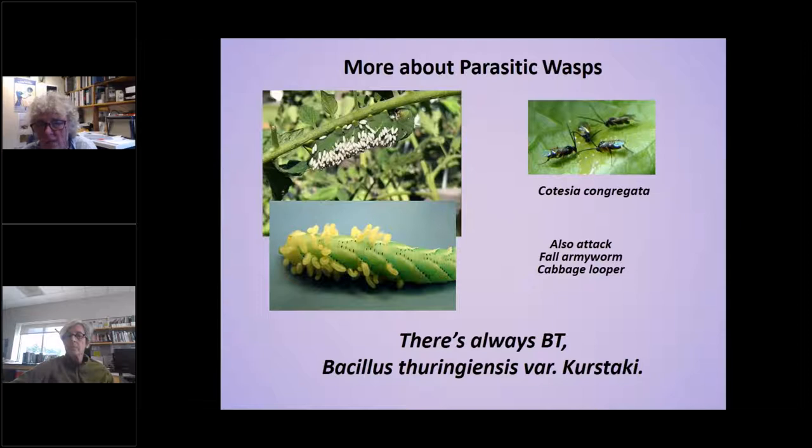I wanted to show this picture of tomato hornworm. We've all seen larvae with those white mummies on them. The parasite lays its eggs inside the caterpillar, the larvae feed on the inside, then come out and spin their cocoon to make the mummy. These parasites don't just attack tomato hornworm — they also attack fall armyworm and cabbage looper, which is a good thing. And there's always BT if all else fails.